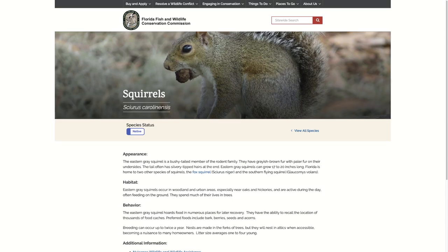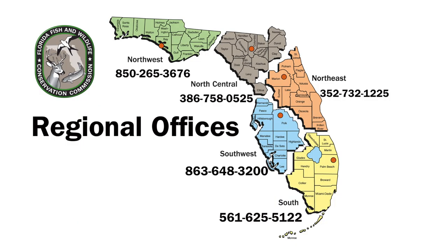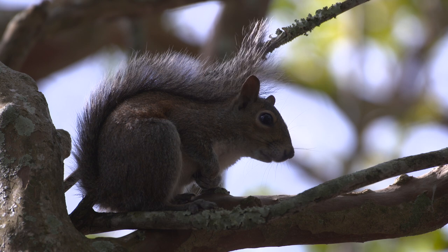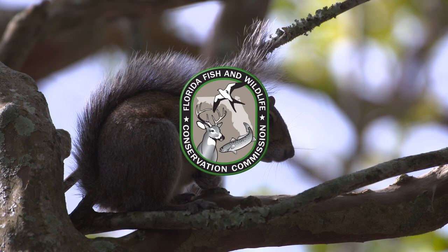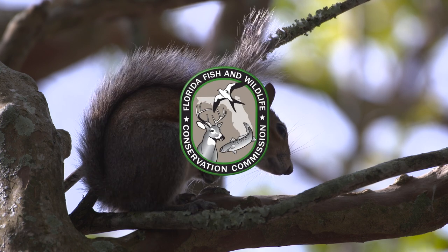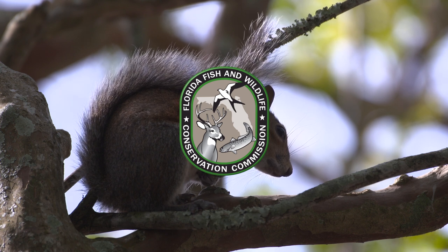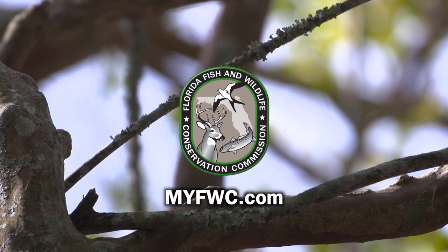More information on squirrels can be found at MyFWC.com or by calling your FWC regional office. Living with Wildlife is a service of the Florida Fish and Wildlife Conservation Commission, managing fish and wildlife resources for their long-term well-being and the benefit of people. More at MyFWC.com.